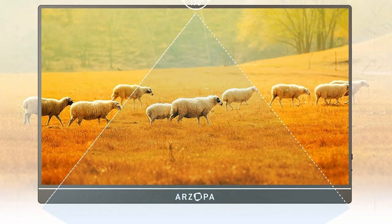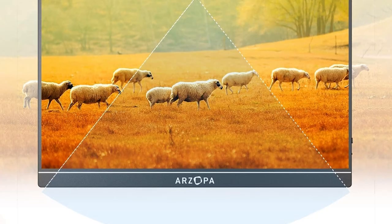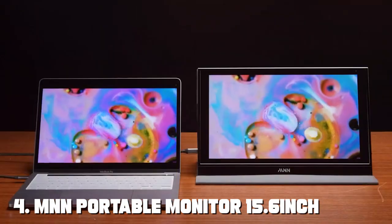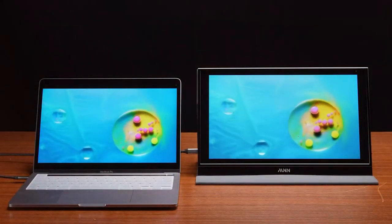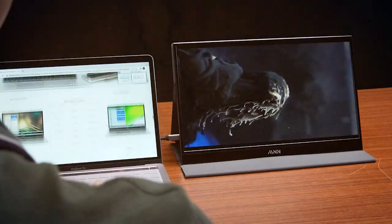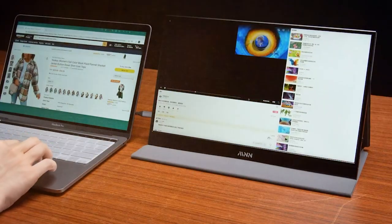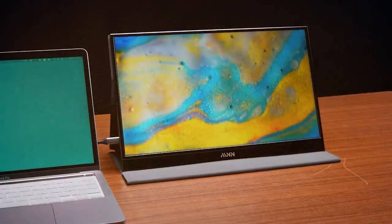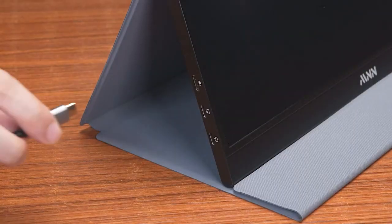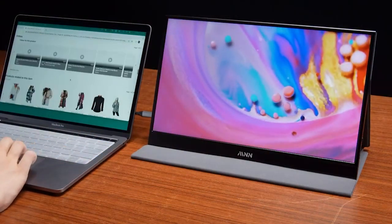Next, at number four, we have the MNN portable monitor 15.6-inch FHD 1080p. This monitor sports a minimalist design with a focus on portability. The build quality is sturdy and its slim profile makes it easy to slip into your bag. Setting up the MNN monitor is hassle-free and it's compatible with various devices, ensuring versatility.